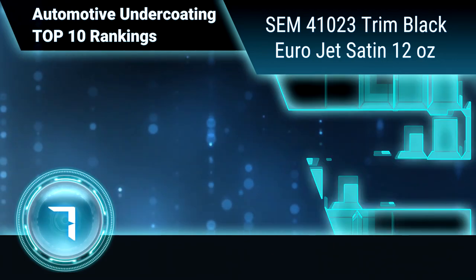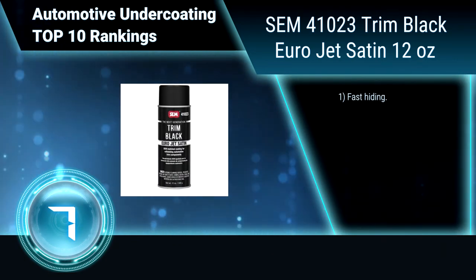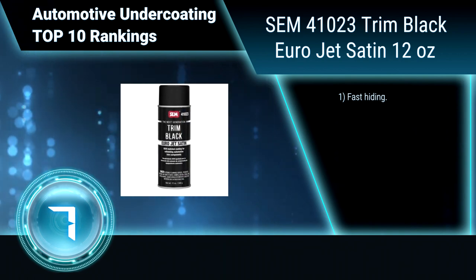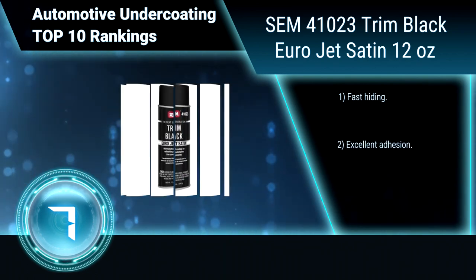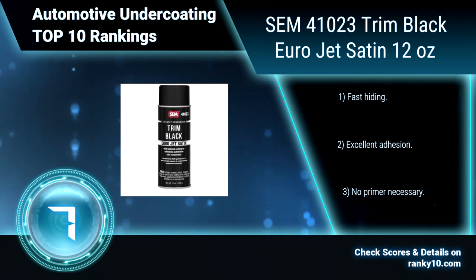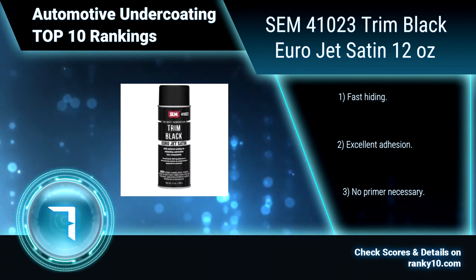Ranking number 7: SEM 41023 Trim Black Eurojet Satin, 12 ounces. SEM Trim Black Eurojet is an OEM-matched coating for automotive trim components. It provides a deeper jet black finish and restores European OEM color. Can be used on plastic, aluminum, steel, stainless steel, and chrome. Fast hiding, excellent adhesion, no primer necessary.